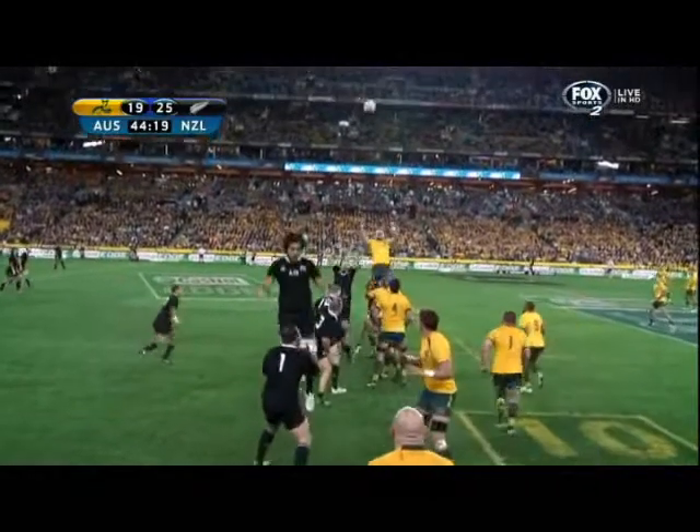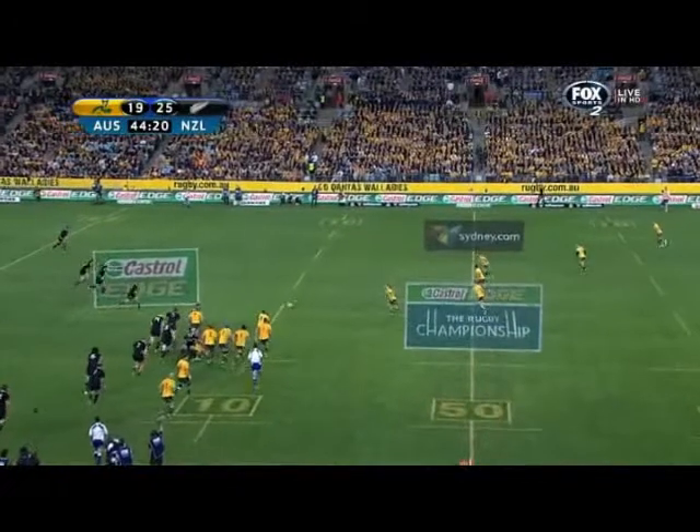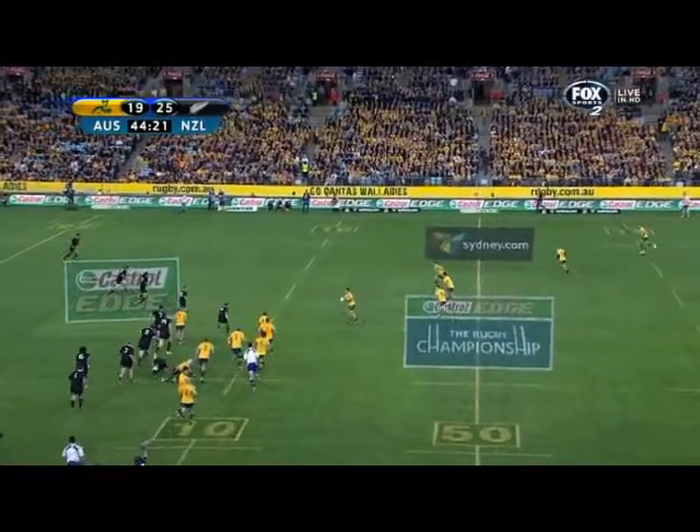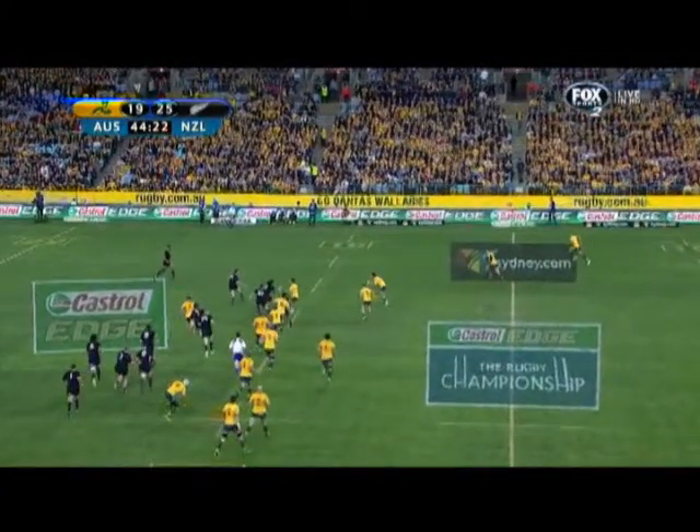The Wallabies' lineout was excellent on the weekend, providing good clean ball, and here's another example. We can also see Taniela moving forward to engage the defence and hold them, which he did a lot better in the second half. He's got O'Connor in behind him, Lilo Fa'aoso and Ashley Cooper in the midfield in a quite tightly bunched group, and that means the All Blacks' defence has got to focus on them and can't drift off early to take space away from the outside men. As we roll forward, you'll see that Ashley Cooper is used as a decoy — he runs an unders line, coming back at the All Blacks' defence. With the majority of the All Blacks' defence having to focus on Ashley Cooper and the other midfield players, that leaves space for Mogg and Folau out wide.